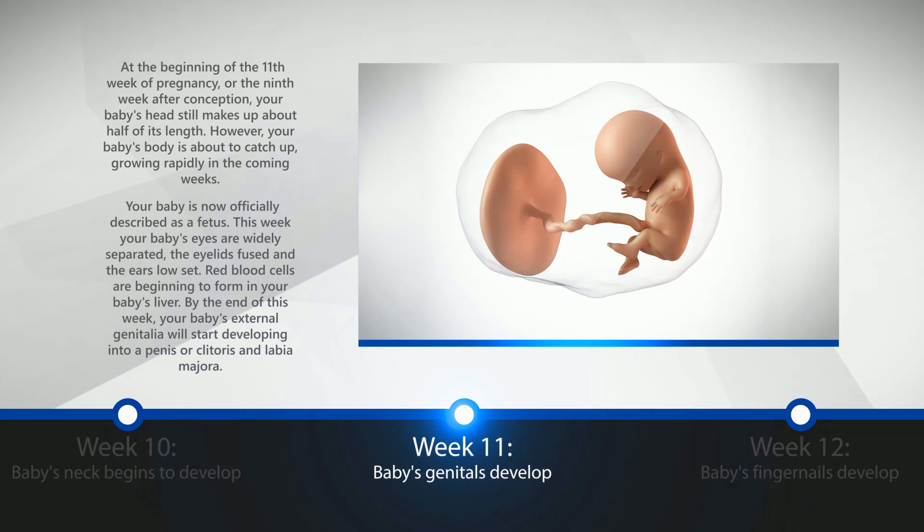Week 11: Baby's Genitals Develop. At the beginning of the eleventh week of pregnancy, or the ninth week after conception, your baby's head still makes up about half of its length. However, your baby's body is about to catch up, growing rapidly in the coming weeks. Your baby is now officially described as a fetus. This week, your baby's eyes are widely separated, and the eyelids fused and ears low-set. Red blood cells are beginning to form in your baby's liver. By the end of this week, your baby's external genitalia will start developing into a penis or clitoris with labial majora.